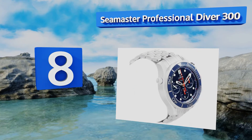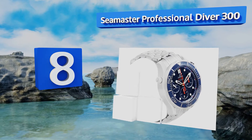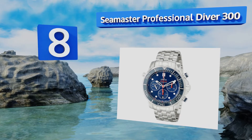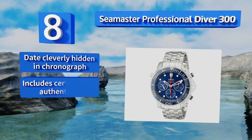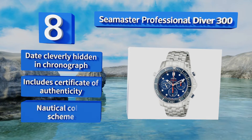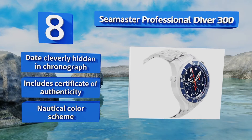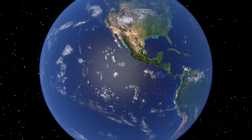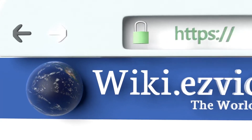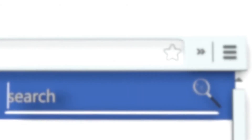Coming in at number eight on our list, the Seamaster Professional Diver 300 offers water resistance at pressures reaching 30 atmospheres, allowing you to take it along with you on the majority of your diving excursions without having to worry about it. The date is cleverly hidden in the chronograph and it comes with a certificate of authenticity in a nautical color scheme.